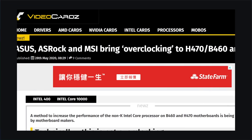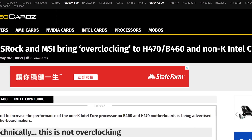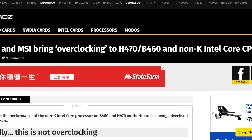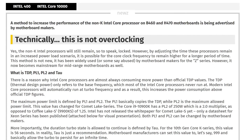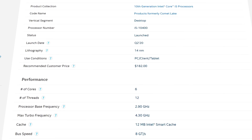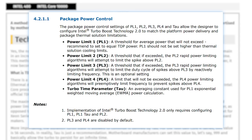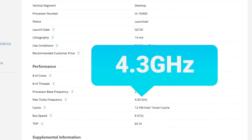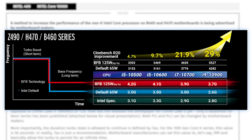Next up, ASUS, ASRock, and MSI have effectively enabled overclocking for non-K Intel CPUs on some of their H470 and B460 boards — though not technically overclocking per se. They essentially override Intel's 10th-gen CPU power states to be quite a bit higher. That means clocks still remain within Intel's predefined limits but can maintain them for much longer. Basically, the boost clock can become the base clock, but it won't go any higher. This definitely affects performance, so it's good for all.